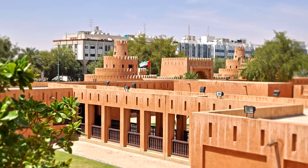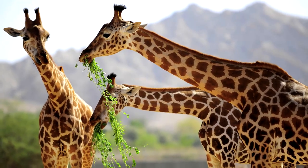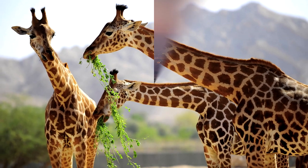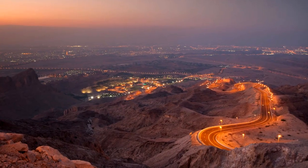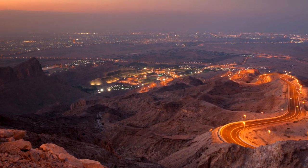For families, the highlight here is the Al-Ain Zoo, which now also includes a safari tour experience, where you can spot African and Arabian species roaming in a carefully created natural-style habitat. And no Al-Ain visitor should miss a trip up to the summit of Jebel Hafeet, the second tallest peak in the Emirates.